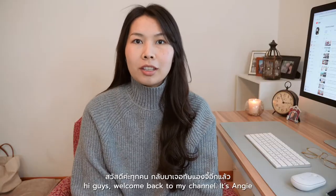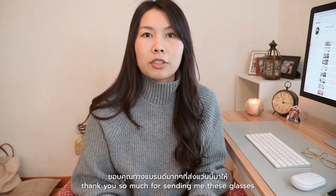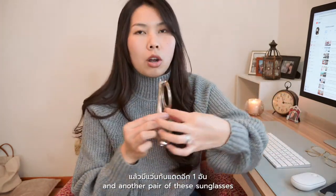Hi guys, welcome back to my channel, it's Angie. Today's video I'm gonna be unboxing glasses from TIJN. Thank you so much for sending me these glasses — they sent me one pair of blue light glasses and another pair of sunglasses.